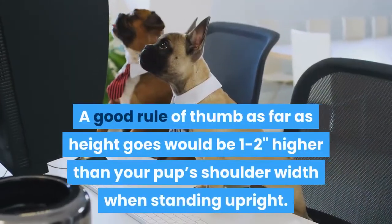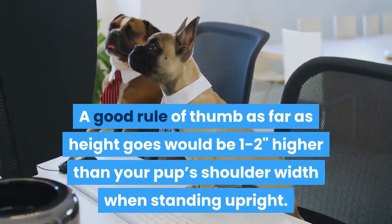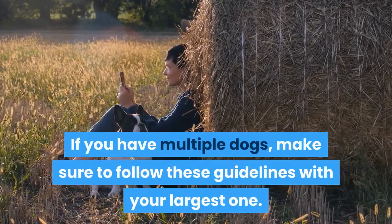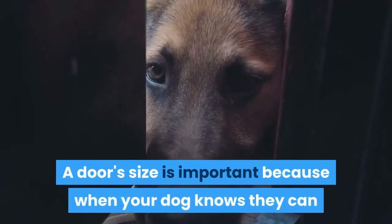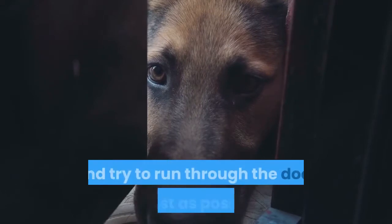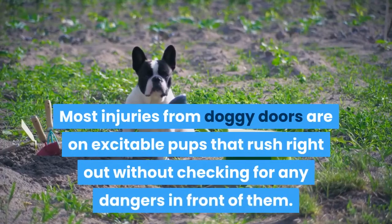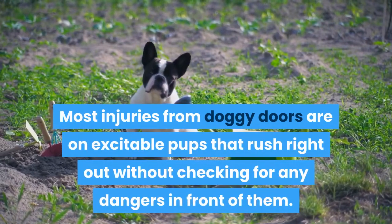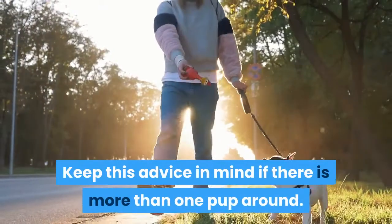A good rule of thumb as far as height goes would be one to two inches higher than your pup's shoulder width when standing upright. If you have multiple dogs, make sure to follow these guidelines with your largest one. A door's size is important because when your dog knows they can leave the house anytime they want, they will get very excited and try to run through the door as fast as possible. Most injuries from doggy doors are on excitable pups that rush right out without checking for any dangers in front of them. Keep this advice in mind if there is more than one pup around.